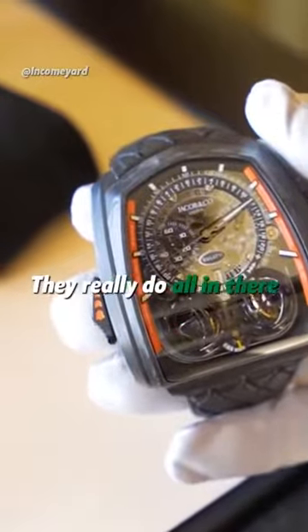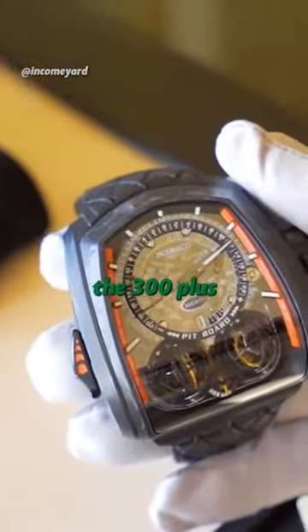Those black tourbillons look epic. They really do. They're all in there as well? This is inspiring the 300 Plus.